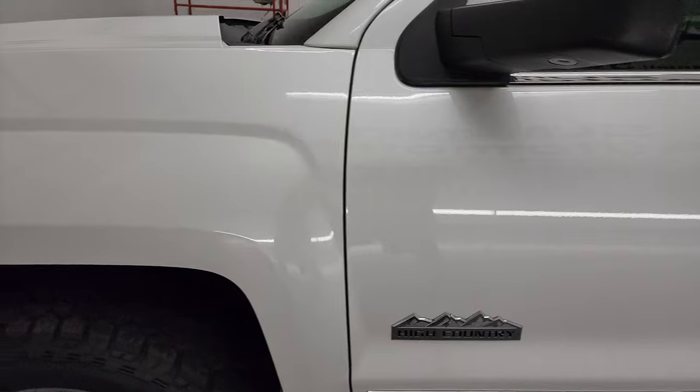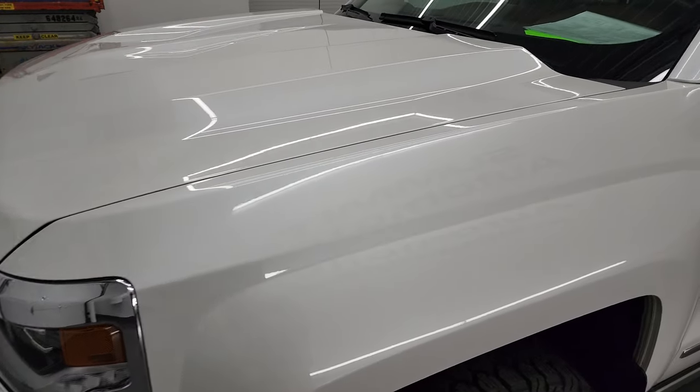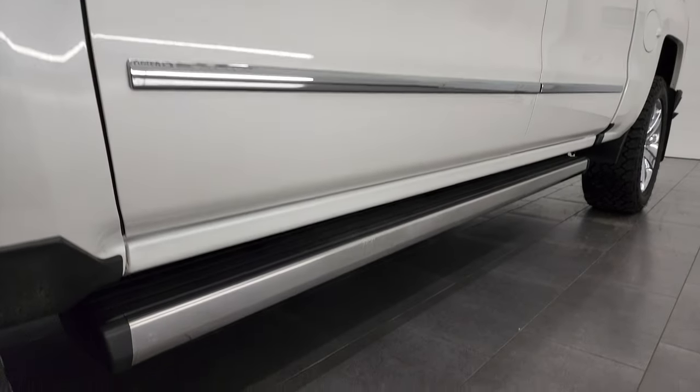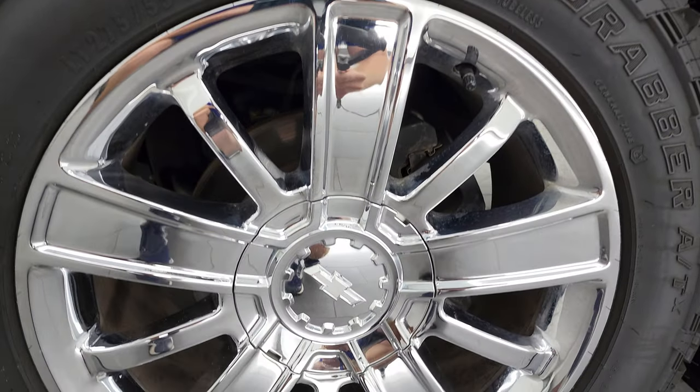Down the driver's side, didn't see any dents, didn't see any dings. The front fender is in fantastic condition. If you like the video you can subscribe to my YouTube channel at youtube.com/SummitAuto. Hit the bell notifications — you might just find your next truck there if this isn't it.